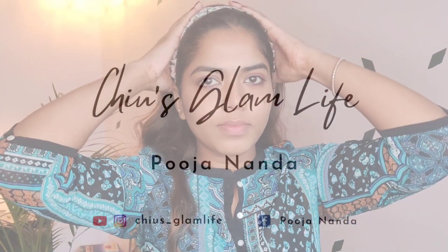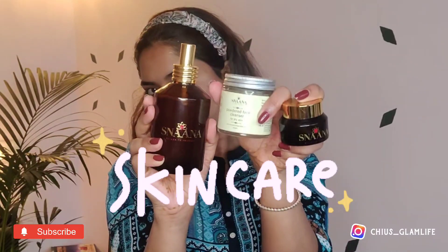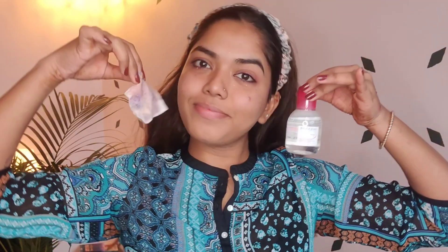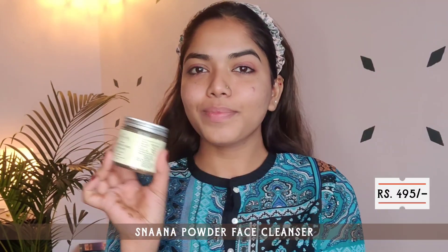Hey lovelies, welcome back to my channel. I hope you all are safe. In today's video I'll show you my skincare routine with Snana. I received these products in PR, and I've been using and testing them for 15 to 20 days. I quite like them — they were sent according to my skin type.